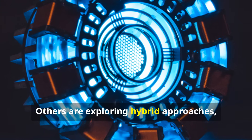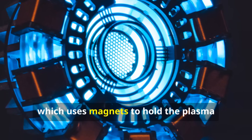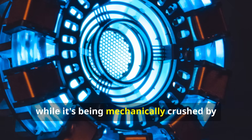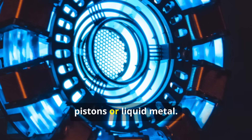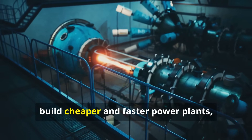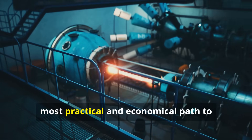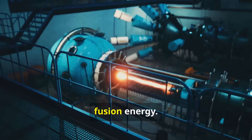Others are exploring hybrid approaches like magnetized target fusion, which uses magnets to hold the plasma while it's being mechanically crushed by pistons or liquid metal. These smaller, more agile teams are betting they can build cheaper and faster power plants, creating a vibrant race to find the most practical and economical path to fusion energy.